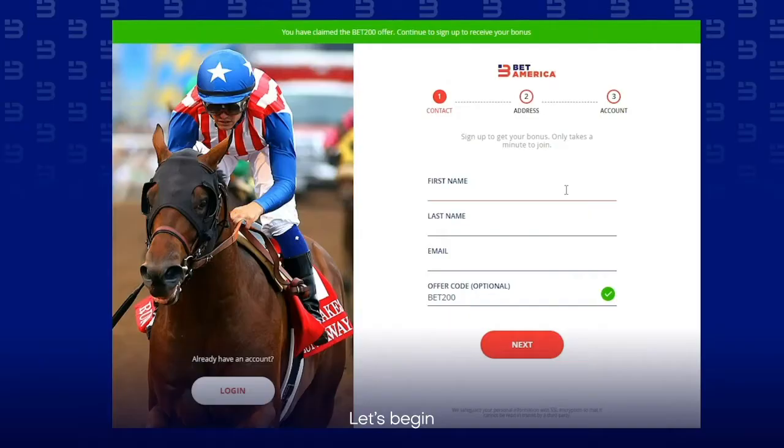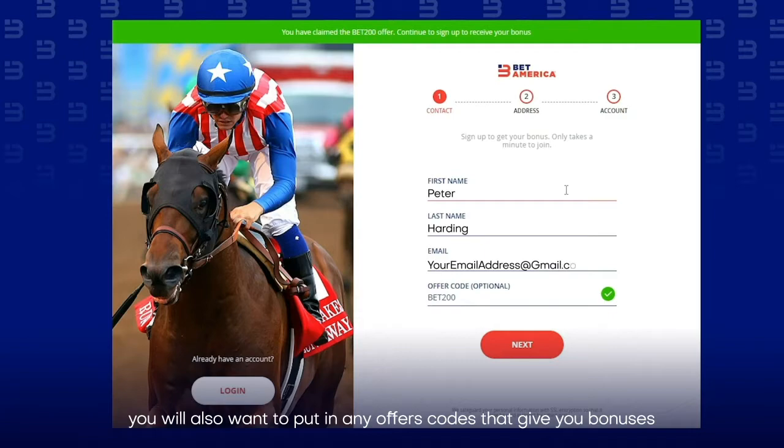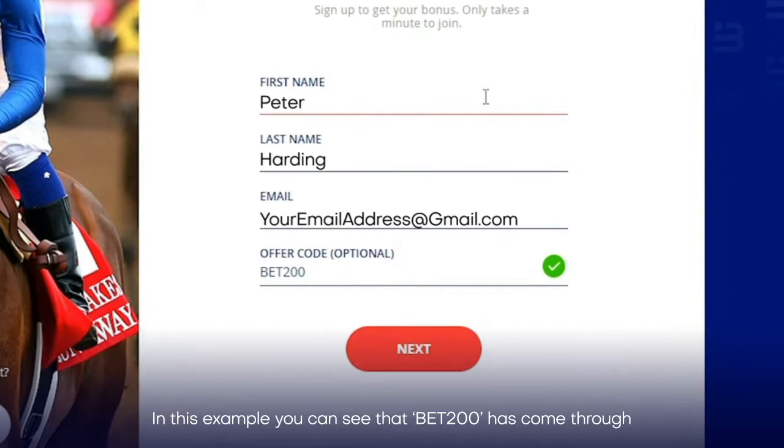Let's begin. For this example, we will open an account with BetAmerica. Enter your legal first and last names, followed by your email address. You will also want to put in any offer codes that give you bonuses. If you've come from our site, they should automatically fill in, but do check before you proceed. In this example, you can see that Bet200 has come through and the highlighted green text has confirmation that you should get your bonus.